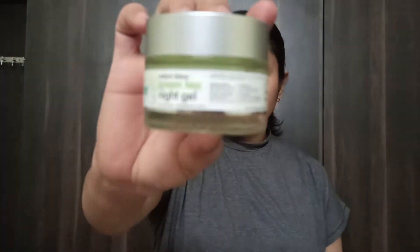Hey guys, welcome back to my channel. I hope you guys are doing great in this situation of corona. Today's video is a comparison video between two great night gels: the first one is from MCaffeine, which is MCaffeine Green Tea Night Gel, and the second is Plum Green Tea Renewed Clarity Night Gel.